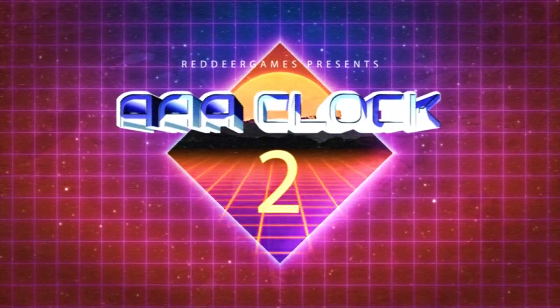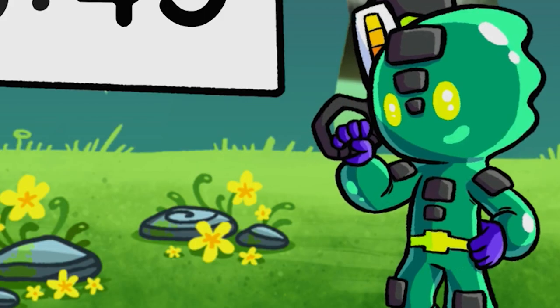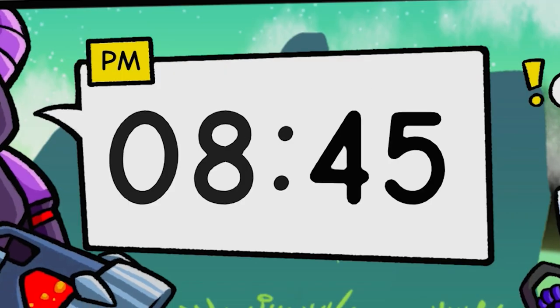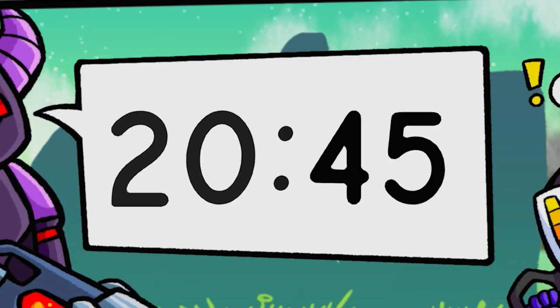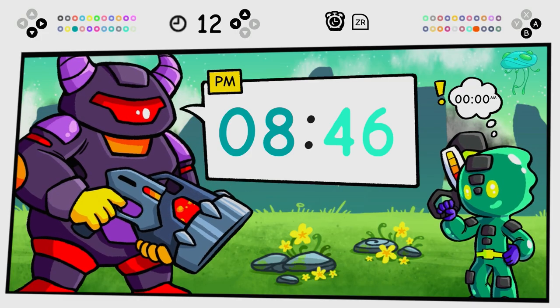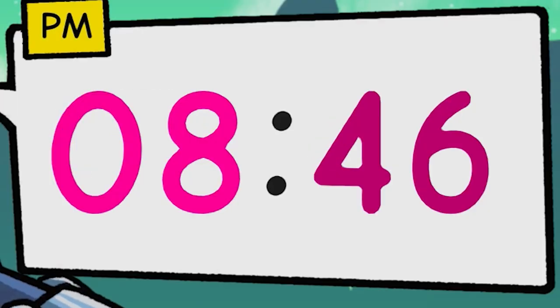Do away with those boring clock faces and enjoy your fat robot and squishy little jellyman telling you the time. Don't like 12 hour format? Don't worry, it has 24 hour format too. Want a splash of colour and feeling a bit spicy? How about some hot pink to tickle your tasty bits?